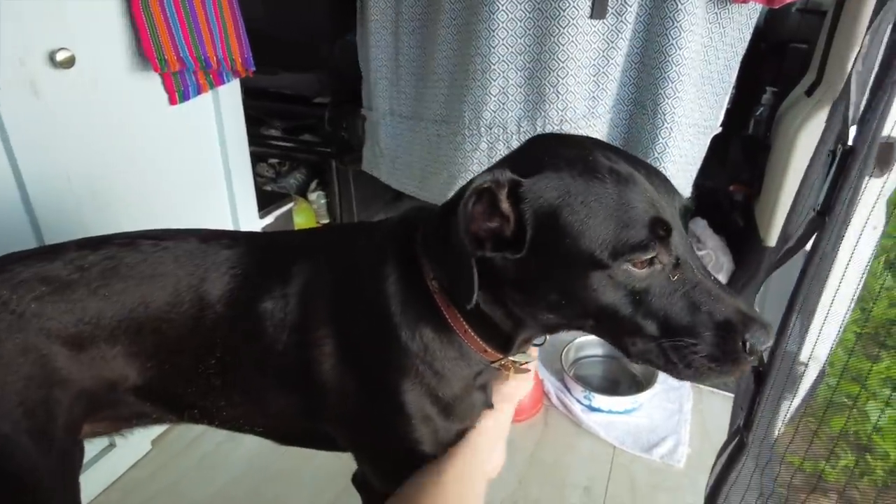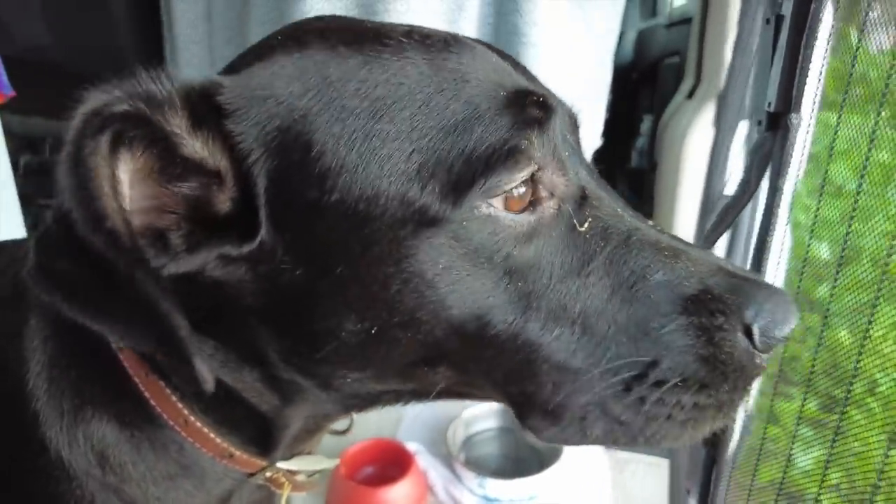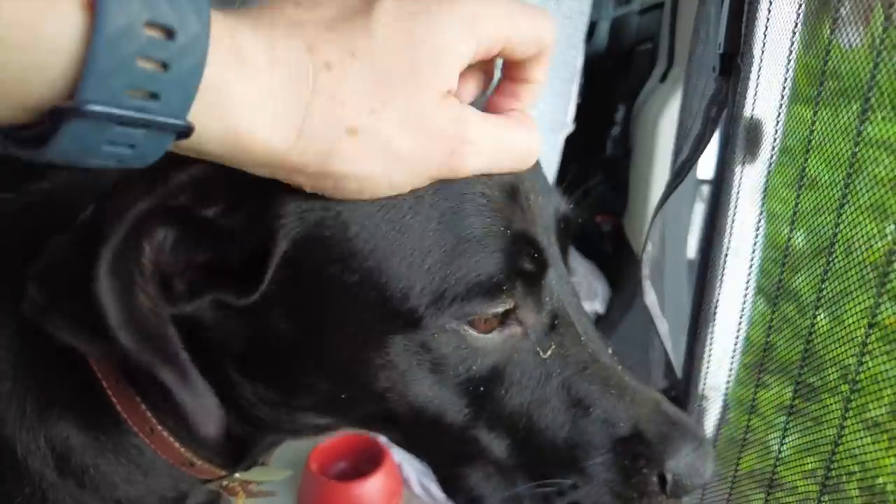You're happy. She looks sleepy. Did you have a nice walk today, Sombrita? She had a few walks — she met some puppies.